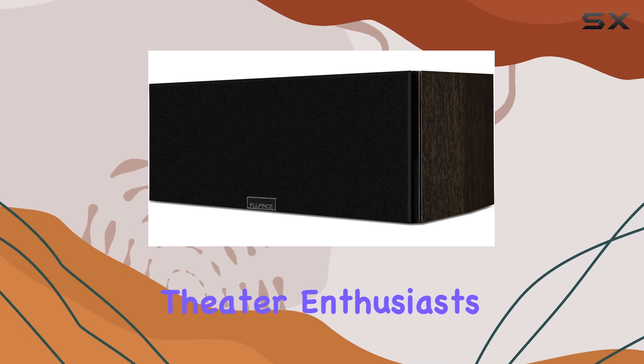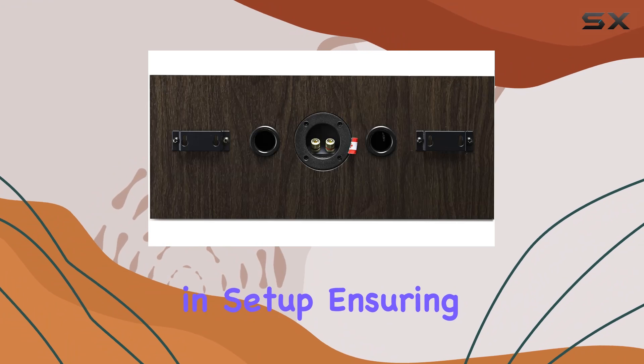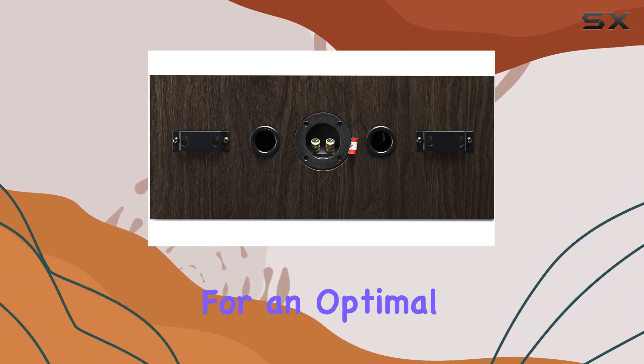Ideal for home theater enthusiasts, the integrated wall mounting brackets offer flexibility in setup, ensuring optimal placement for an optimal listening experience.